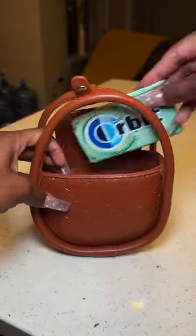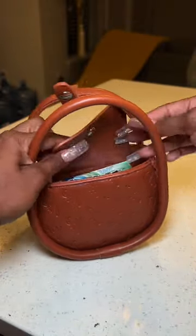Oh, some Orva Sweet Mint gum — my favorite. Y'all, I can't get nothing else in this bag, but it's super cute so we're going to roll with it. Bye.